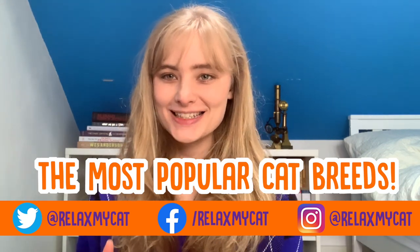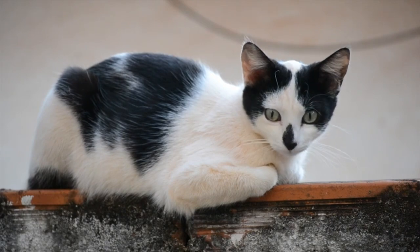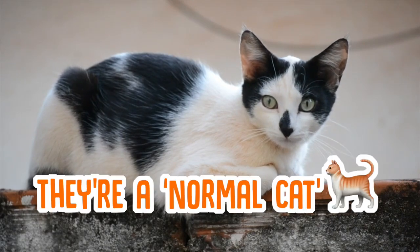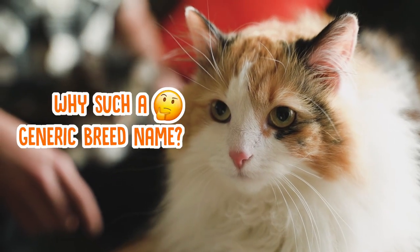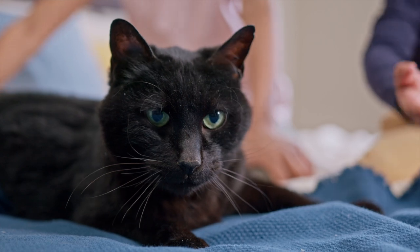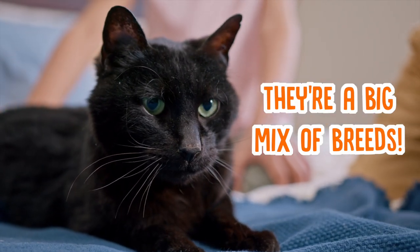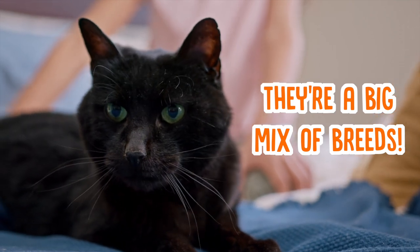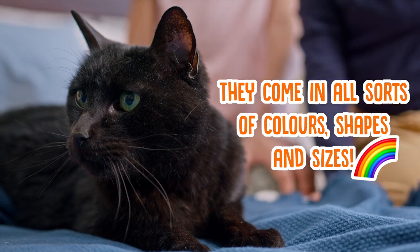One of the most common cats that you've probably seen absolutely everywhere is the domestic shorthair and domestic longhair cat. You'll have seen these everywhere because they're what can only be described as a normal looking cat with short or long hair respectively. And the reason they have such a generic breed name is because they're basically the mutts of the cat world. Their breed history can't really be traced back because they're just a big mix of loads of different breeds, which means they come in loads of different colours, fur patterns and personalities — always a fun surprise.